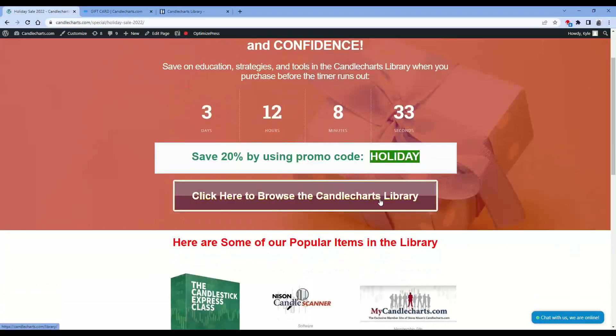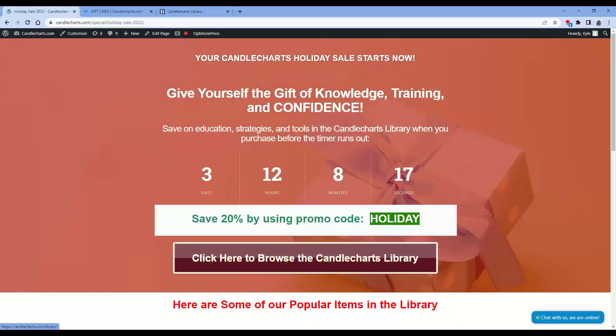So, how do you know what to buy, or what you should invest in for yourself? You're going to be clicking on that library button. It'll take you to the full library that I'll show you here in a moment. It's going to go through all of our different programs and services that you can use to help gain your education, your strategies, utilizing tools, and really what it comes down to, adding confidence into your trading.